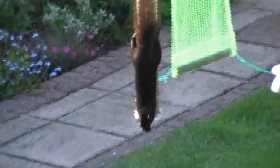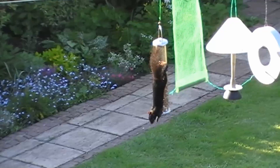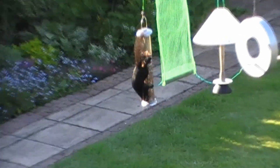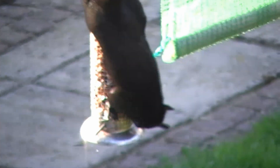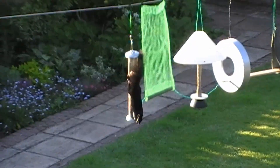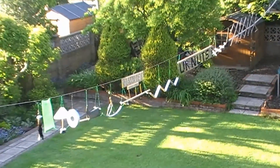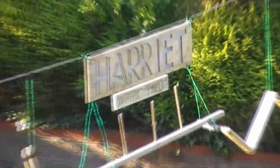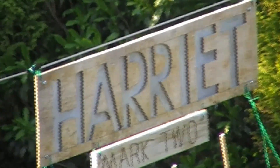Somebody was hungry. He just stormed it. I've not seen that before. There you have it — one black squirrel, one Squirrel Assault Course. Harriet Mark 2 has been beaten.